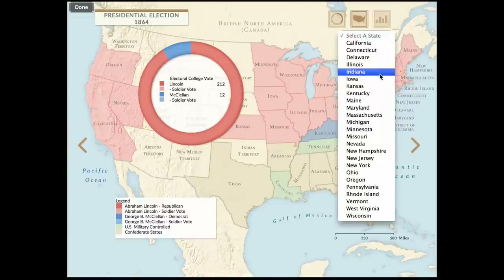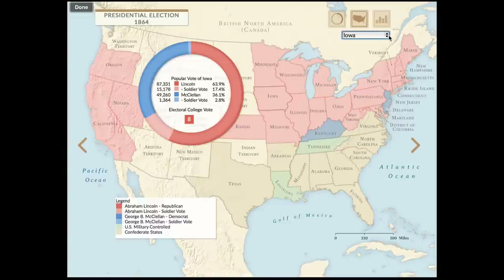Interactive data visualizations help the student explore large quantities of information in a convenient format, capable of being used directly in the classroom in a time-efficient manner.